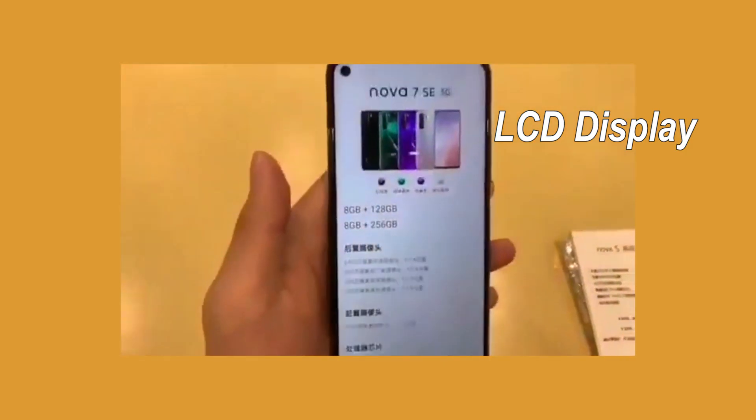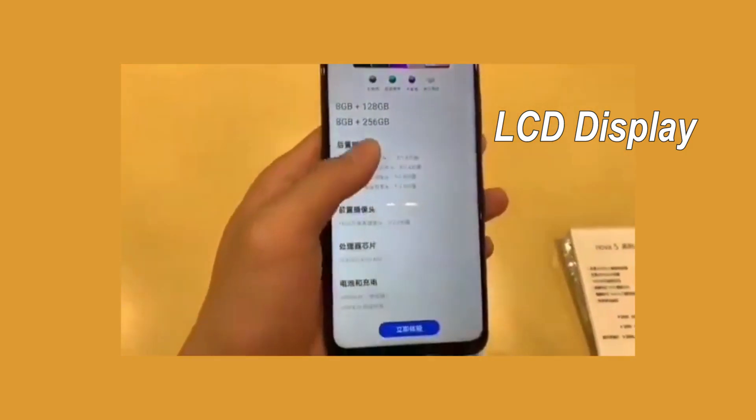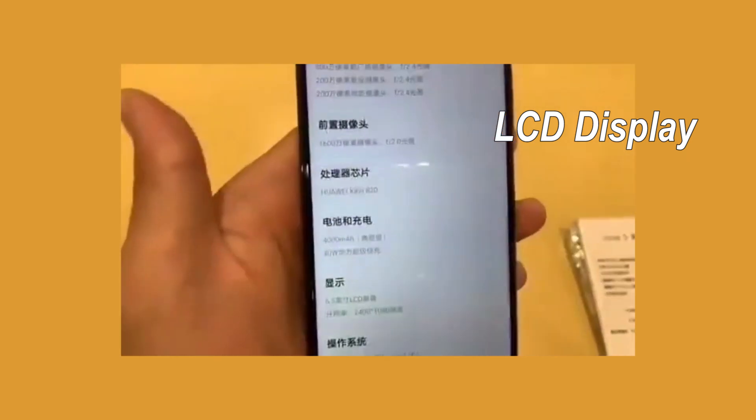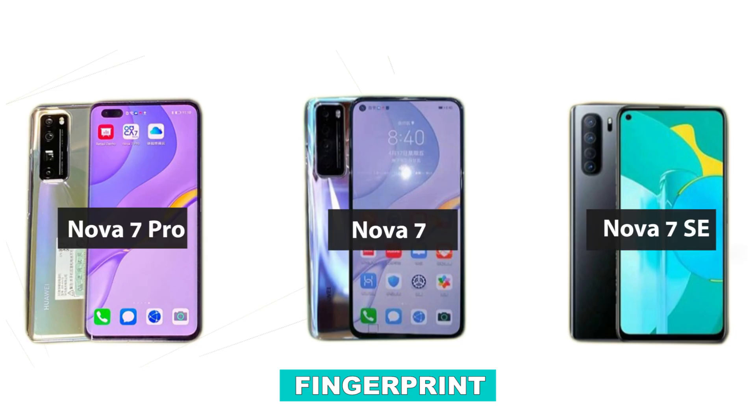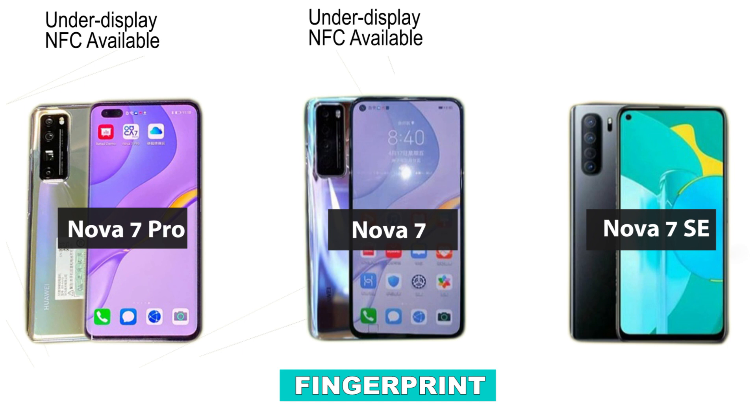One of the major differences in the display is the Nova 7 SE coming with an LCD display. When it comes to the fingerprint sensor, the Huawei Nova 7 Pro and Huawei Nova 7 will come with an under-display fingerprint scanner. Due to the fact that the Nova 7 SE comes with an LCD display, it will feature a side-mounted fingerprint scanner.